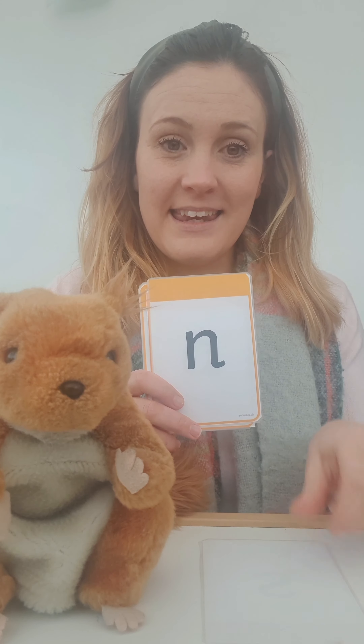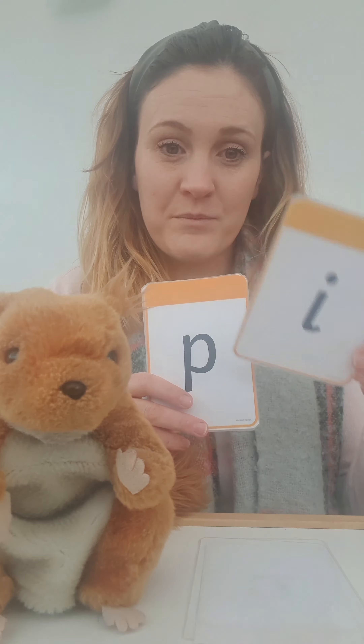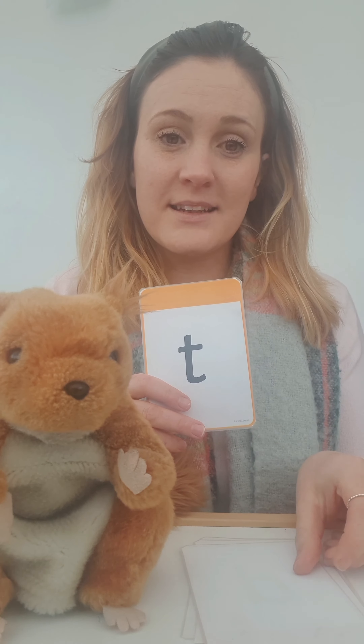Sid has got his flashcards here. Do you remember these? Super! So you're going to say it after me. My turn, your turn. S. N. A. I. P. T.